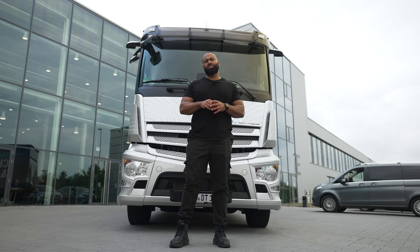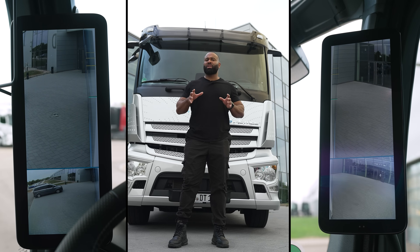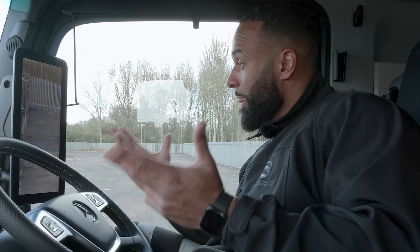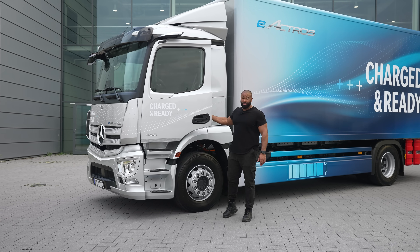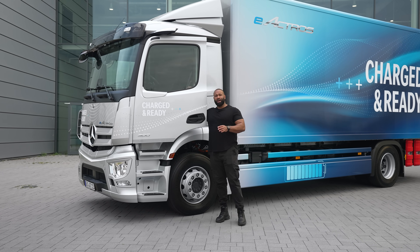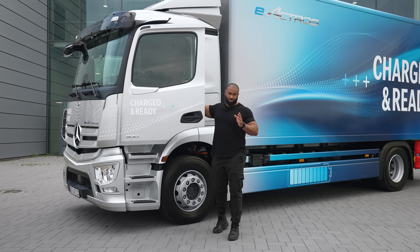Lighting-wise, we have a mix of LEDs and halogens. These mirrors are the generation two mirror cam — we did a previous review of a Mercedes Actros where we showed you generation one. Now I'm about to step into the cab, but before I tell you anything about the interior, I really need to drive this, because ultimately that's why we're all here.